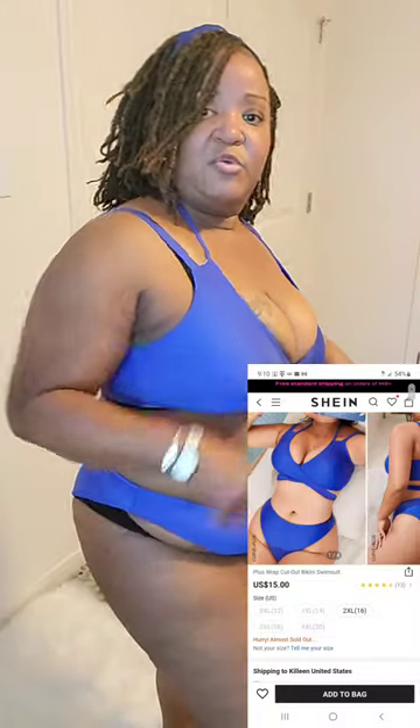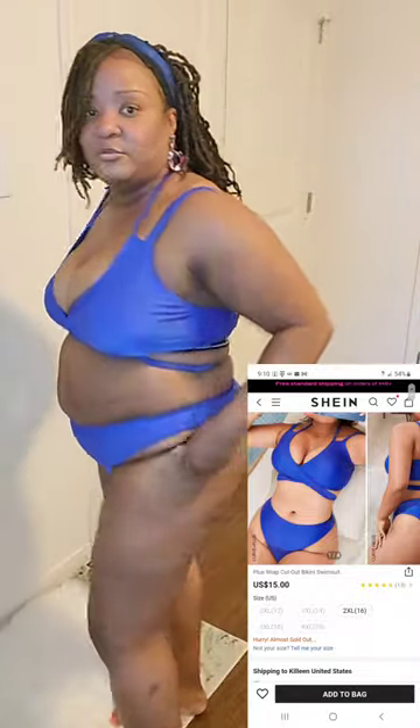I like this blue set. I think this set was on sale — $10. I will insert a clip of how much it costs and what it looks like on the model. Here it is closer.